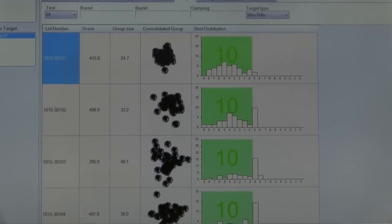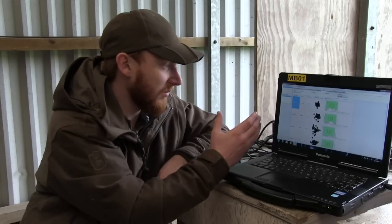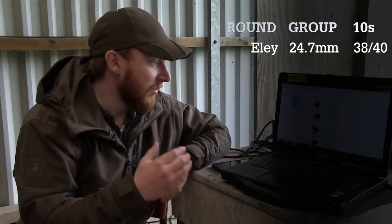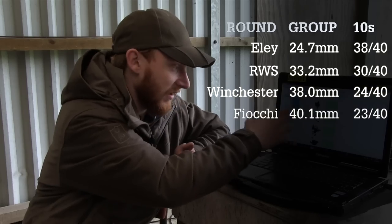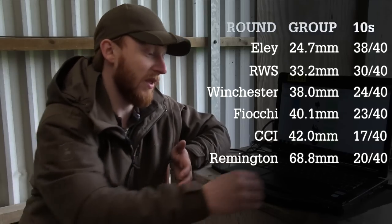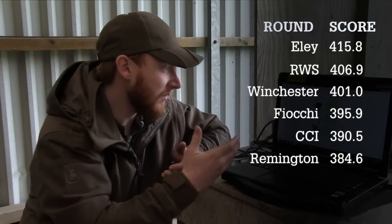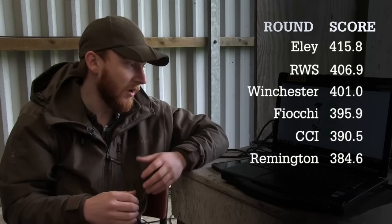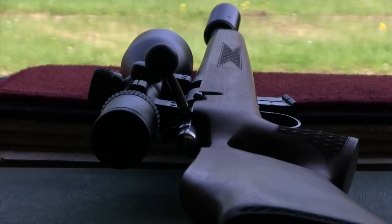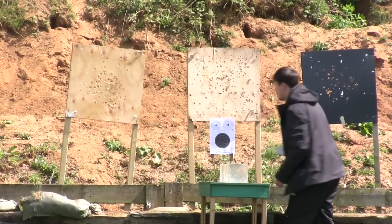Down to the accuracy, and there is one clear winner. The Ely Subsonics outshone the rest by quite a considerable margin. The overall group size across 40 shots was 24 mm, just a bit over. The next closest was RWS at 33 mm, then Winchester at 38 mm, and then we were 40 mm and above from there on. Remington was by far the biggest group at 68 mm — so at the extremities, between Ely and Remington, it is quite considerable: 24 to 68 mm. Next up, we test all brands through ballistic gel blocks to see how terminal performance compares.